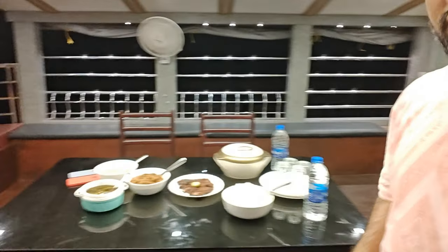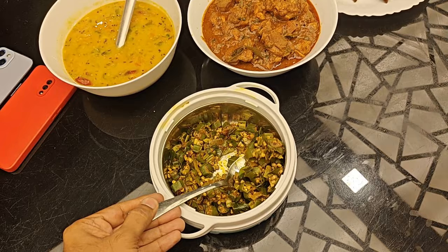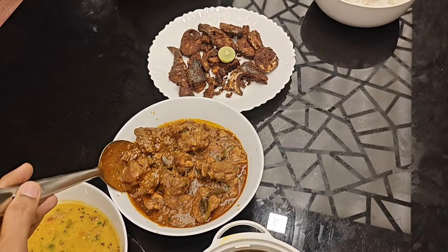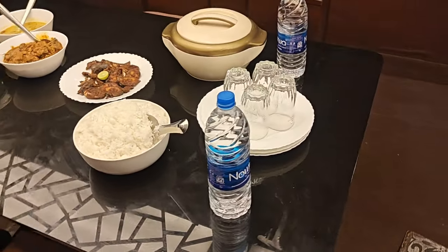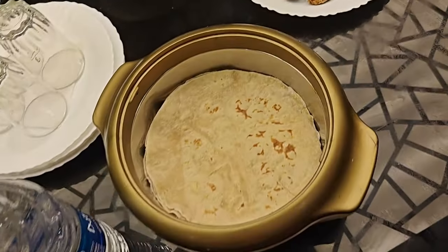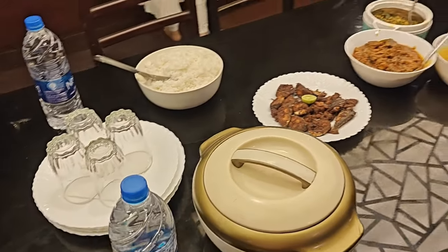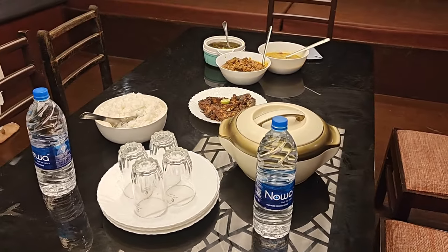Good evening guys, it is 8:30pm and we are having dinner. The dinner includes rice, vendaka (okra), dal, chicken curry, and fish. The chicken is soft and very good. Water bottles are provided in unlimited quantity — no problem with that. The full dinner meal is ready and being served now.